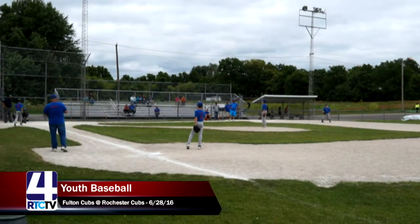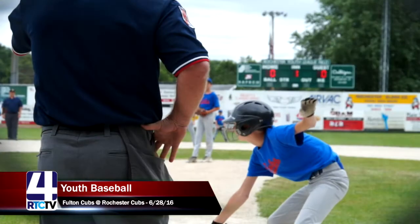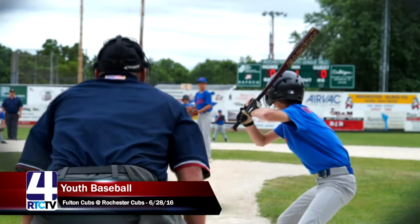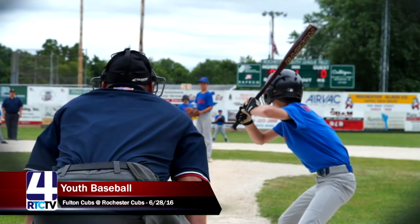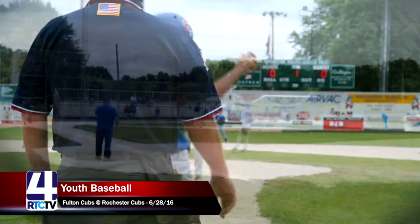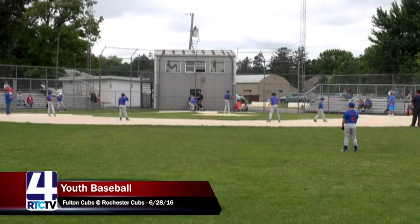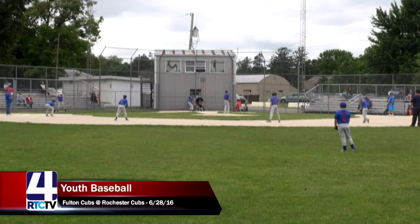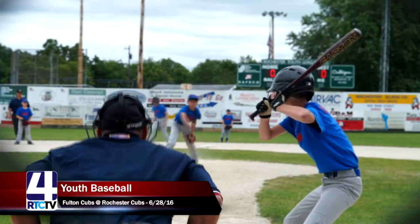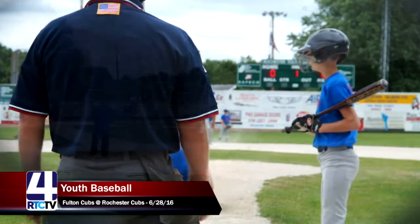Sometimes that's tough — you think you have a runner on third base, and a foul ball call completely changes your at-bat. Good job again by the Rochester Cubs pitcher. This brings up number three, Caden, to the plate for the Fulton Cubs. William Urback is finding the zone pretty well now — after struggling with his first batter, he just had a strikeout and starts off this batter with a strike, then strike two.